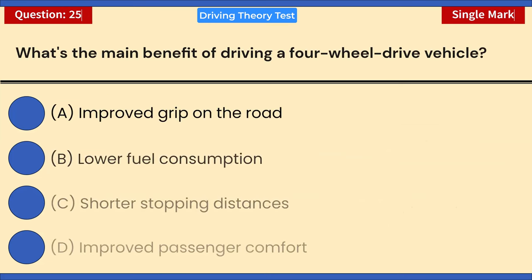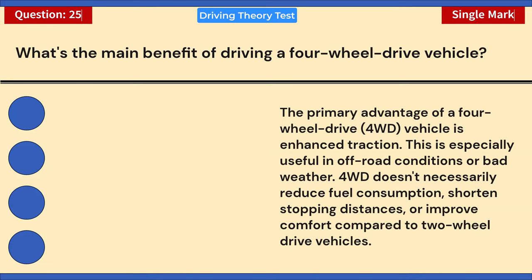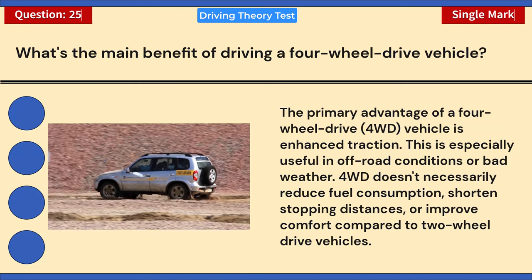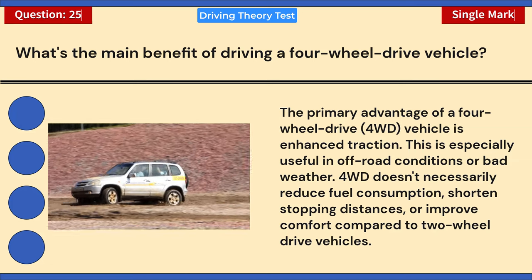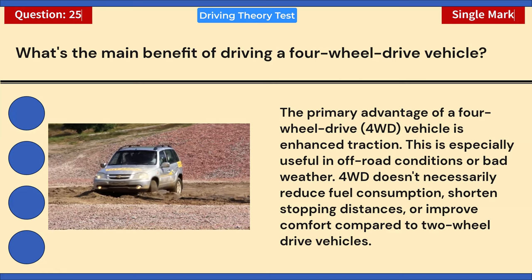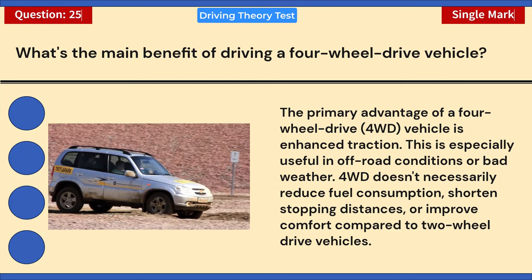What's the main benefit of driving a four-wheel drive vehicle? A) Improved grip on the road. B) Lower fuel consumption. C) Shorter stopping distances. D) Improved passenger comfort. Correct answer: A — improved grip on the road. The primary advantage of a four-wheel drive (4WD) vehicle is enhanced traction, especially useful in off-road conditions or bad weather. 4WD doesn't necessarily reduce fuel consumption, shorten stopping distances, or improve comfort compared to two-wheel drive vehicles.